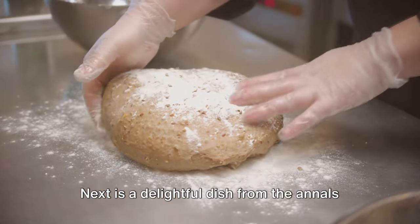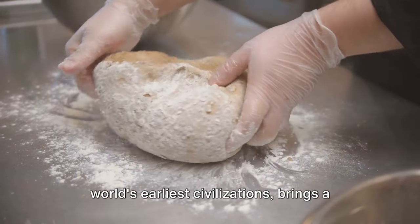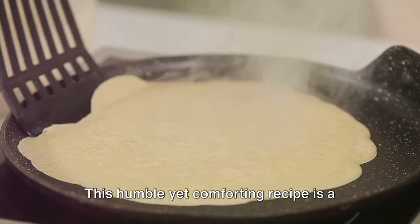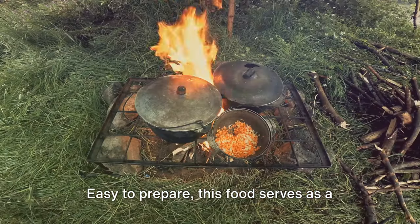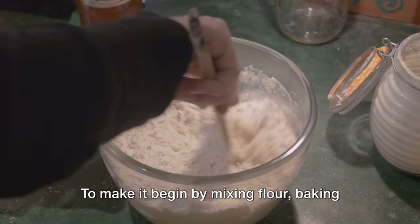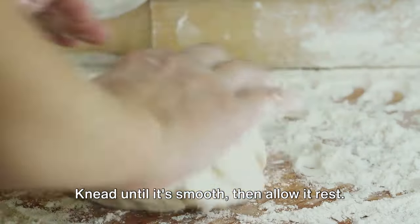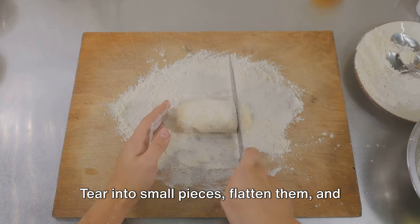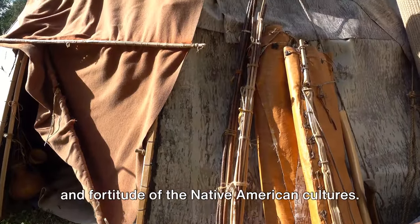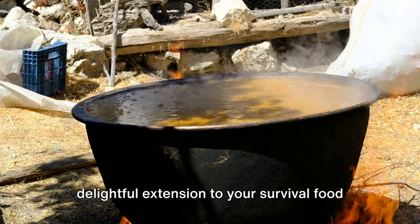Next is a delightful dish from the annals of history: Native American fry bread. Deeply rooted in some of the world's earliest civilizations, it brings together a few humble ingredients — flour, baking powder, salt, and water. To make it, mix flour, baking powder, and salt in a bowl, then add water, stirring continuously until the dough forms. Knead until smooth, then allow it to rest. Tear into small pieces, flatten them, and fry in hot oil until they turn golden brown on both sides. This recipe reflects the inventiveness and fortitude of Native American cultures.